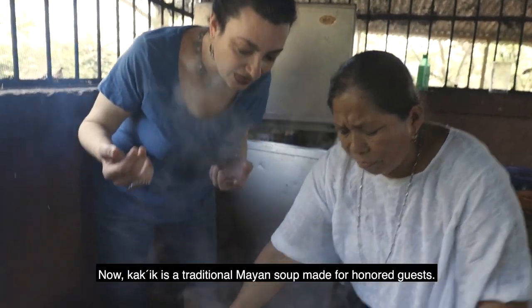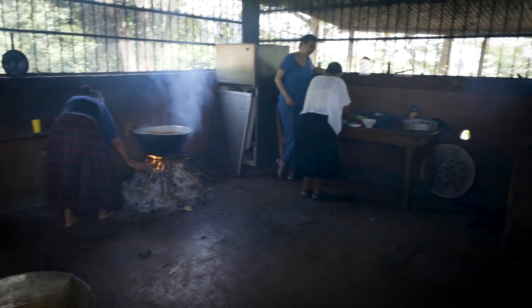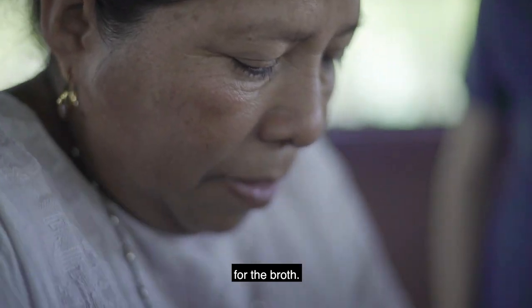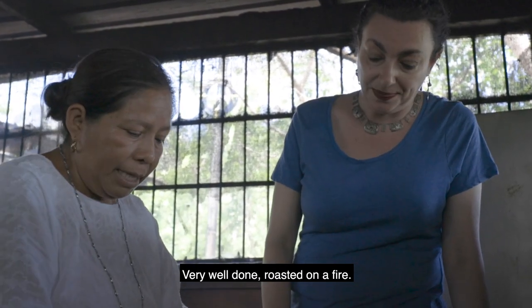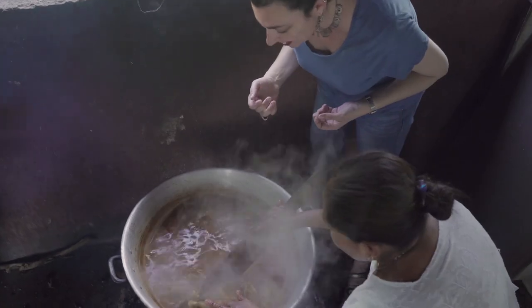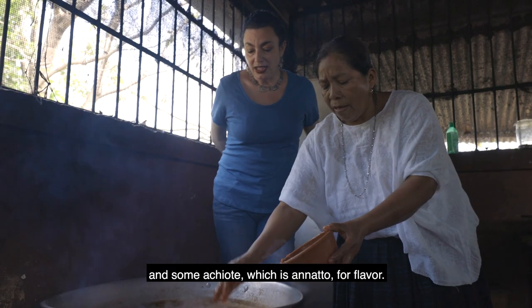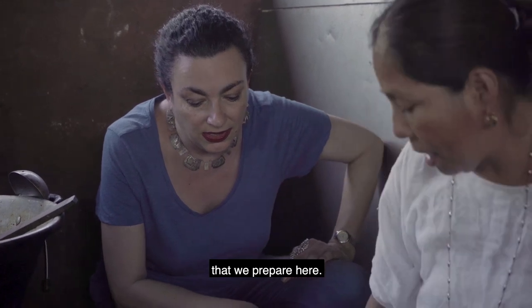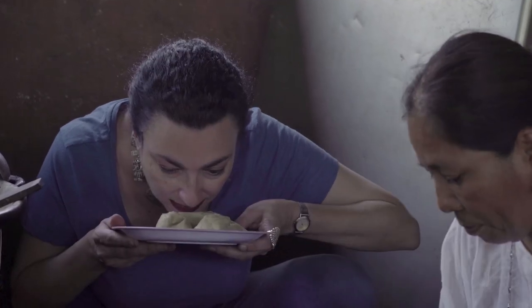Anna is going to show me how to make kaq'ik — a traditional Mayan soup made for honored guests. I can't tell you how lucky I feel to experience it. The ingredients for kaq'ik for 12 include aji, whole tomatoes, and loaves. The broth includes chicken with water and then roasted tomatoes, roasted onion, whole garlic, cilantro, and some achiote — which is annatto — for flavor, and it cooks for about three hours. Also these little tamales are prepared to go with the soup, wrapped in banana leaves — they smell great.